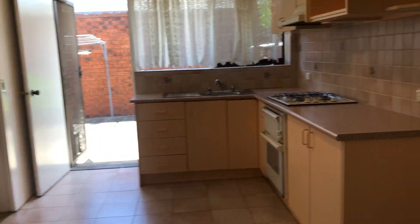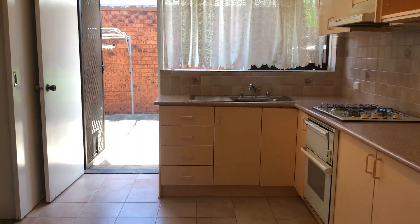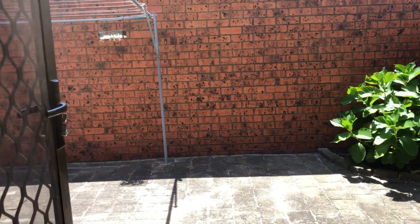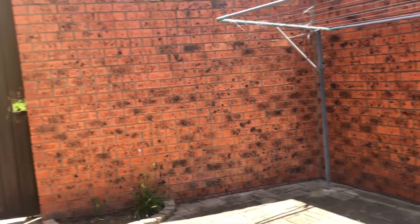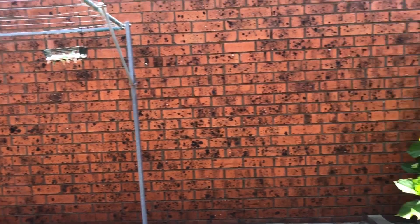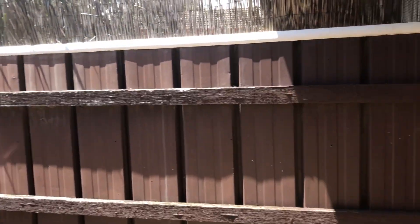We've just moved into the kitchen — this is very pleasant indeed. Dining area and a door to the backyard. The courtyard is terrific. Gas hot plates, fan forced oven. As we're coming out you'll notice we have a door to the rear.